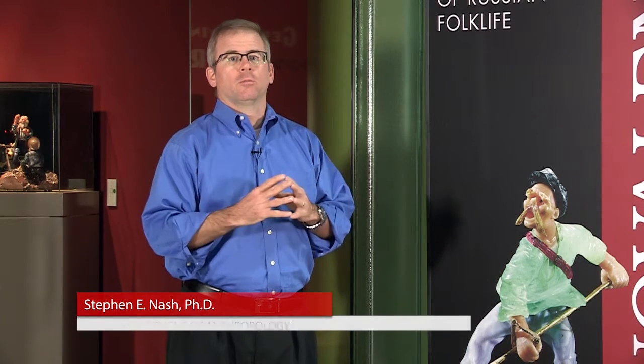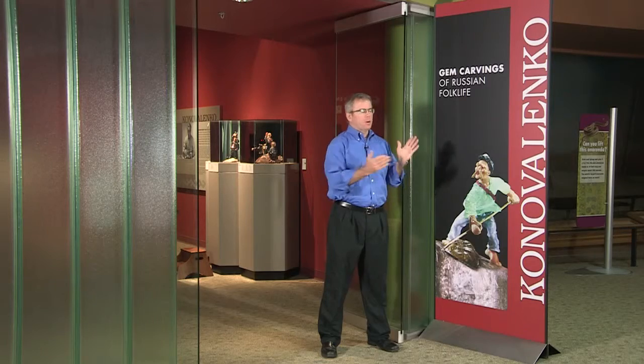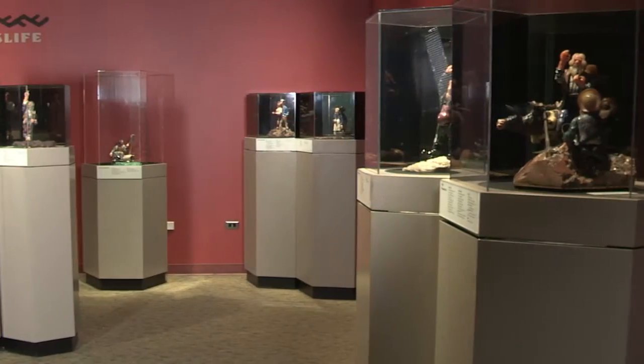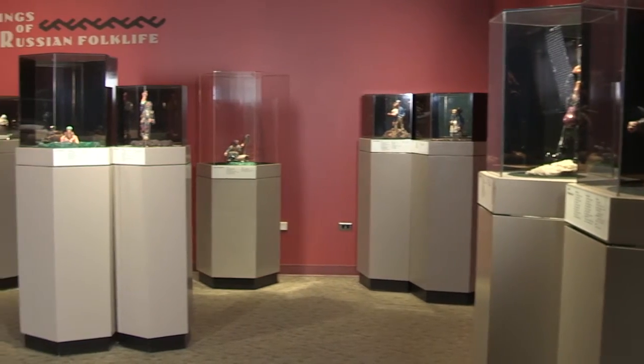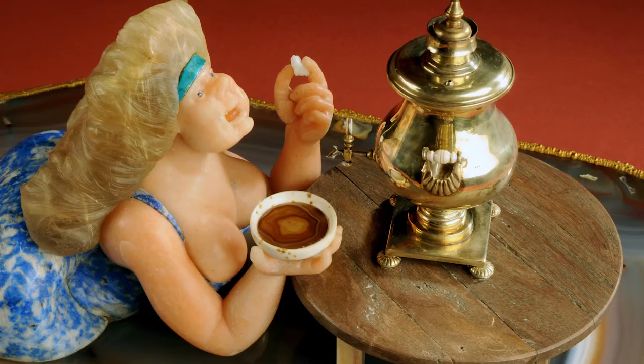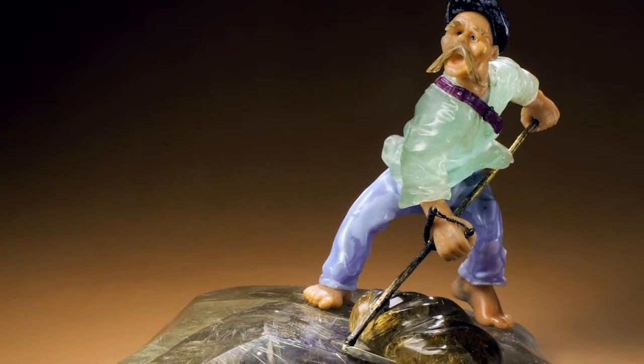I began working here at the Denver Museum of Nature and Science in 2006. As I walked the museum to learn more about this dynamic and exciting place, I stumbled upon this exhibition — Konovalenko, Gem-carvings of Russian Folklife. I walked in and was immediately struck by these fascinating pieces of art: their splendor, their color, their beauty, their technical sophistication. Museum visitors always appreciate the aesthetics of these wonderful sculptures, but they don't always understand what they mean. So let's take a look at a few sculptures in detail so we can really understand what Konovalenko was up to.